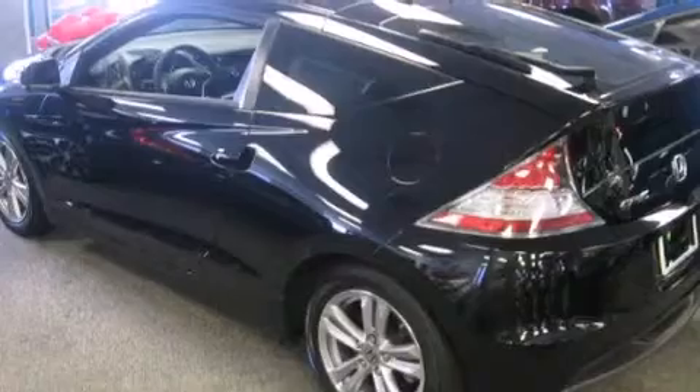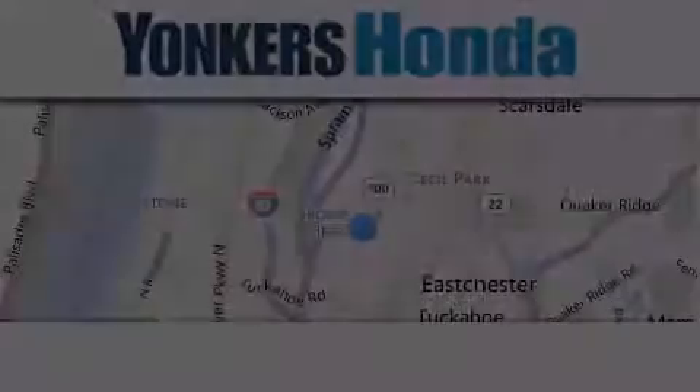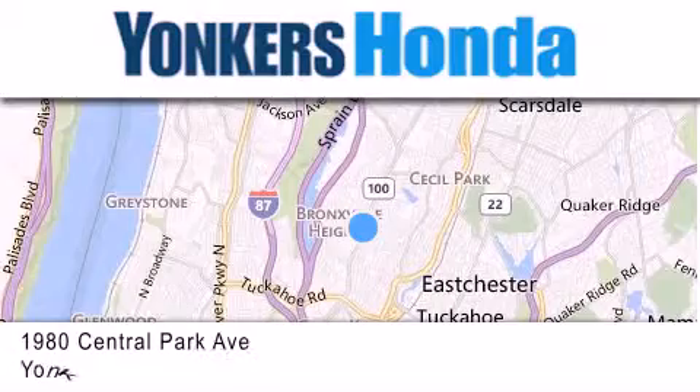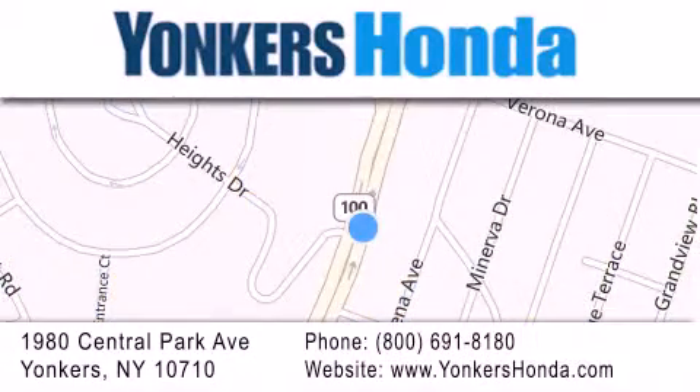We hope you found this video informative. Please contact us today. Thank you for considering Yonkers Honda for your next vehicle purchase. If you have any questions, please visit our website, give us a call, or stop by our dealership, conveniently located at 1980 Central Park Avenue in Yonkers.